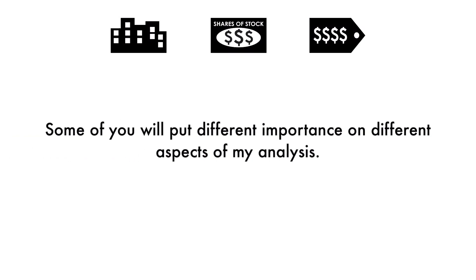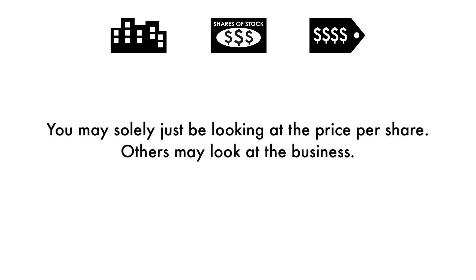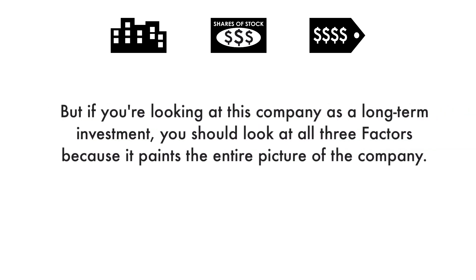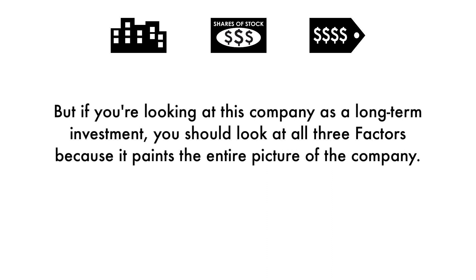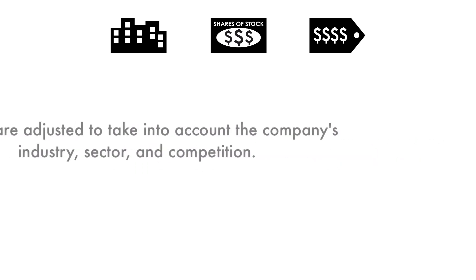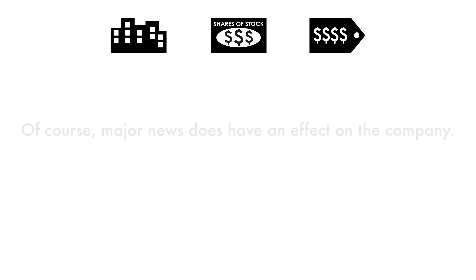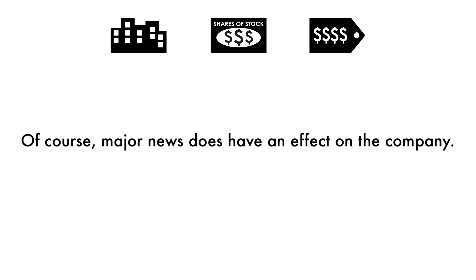Some of you will put different importance on different aspects of my analysis. You may solely just be looking at the price per share, while others may look at the business. But if you're looking at this company as a long-term investment, you should look at all three factors because it paints the entire picture. When it comes to the final grade, it doesn't necessarily mean I'm bullish or bearish on the company's stock. Grades are adjusted to take into account the company's industry, sector, and competition. Major news does have an effect on the company, but my analysis is built upon a solid foundation that focuses on the long-term health of the company.